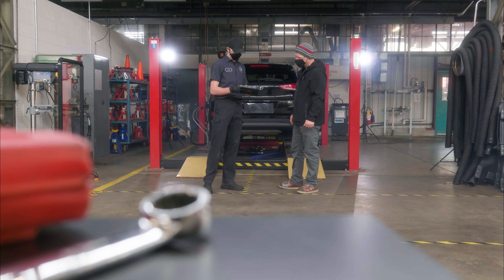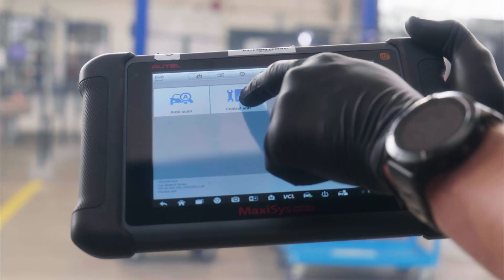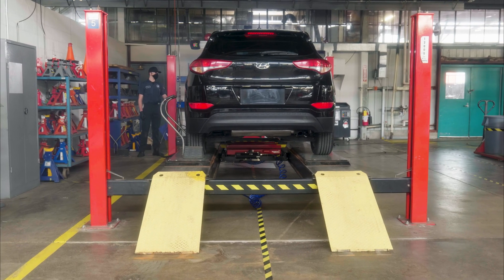A typical day for me is I come in in the morning, go talk to the dispatcher, he'll give me the first repair order for the day, do a safety check, go through my process, and then when I kick the car out I make sure it's in better condition than when it came in.